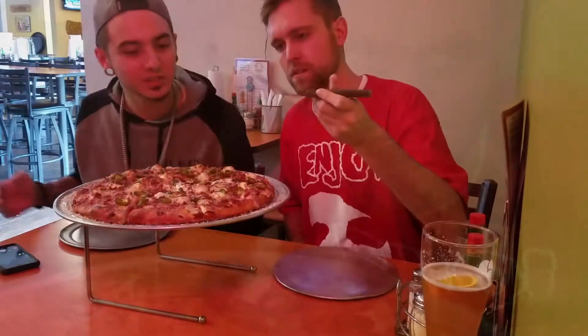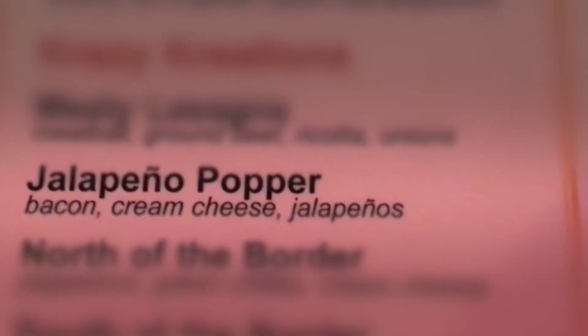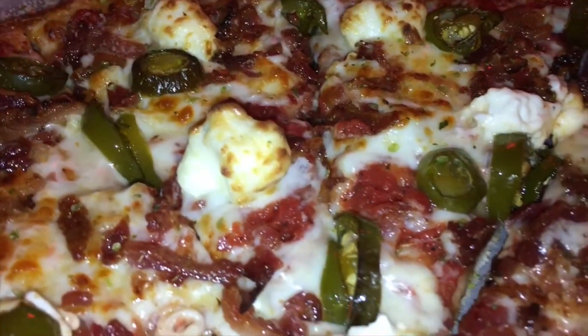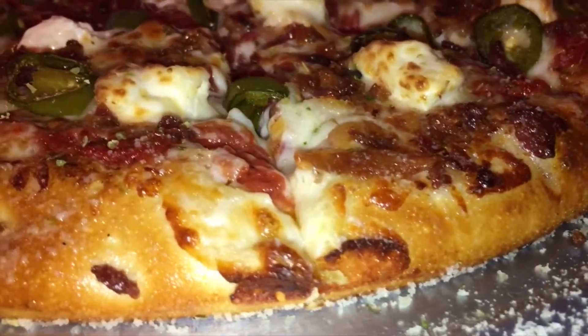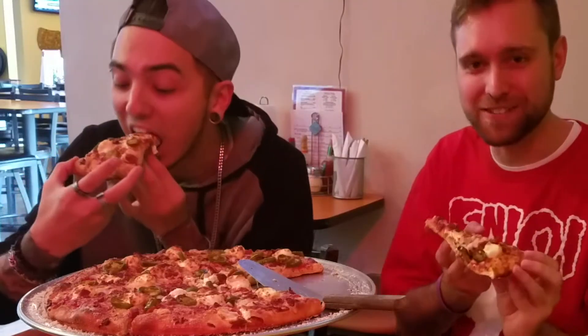We're here at Crazy Carl's — this is our mid-range pizza joint. We got a jalapeño popper pizza here. This thing's got pepperoni, jalapeños, bacon, and cream cheese — that's right, cream cheese. Super delicious. First thing you're gonna notice is the crust is nice and glistening; I think they do some sort of garlic butter on there. Smells amazing. We're about to do the taste test.